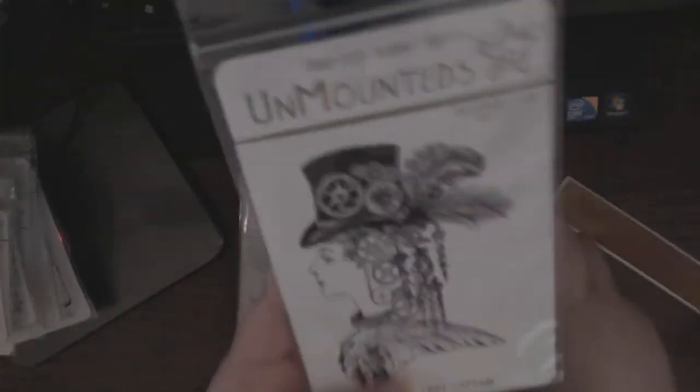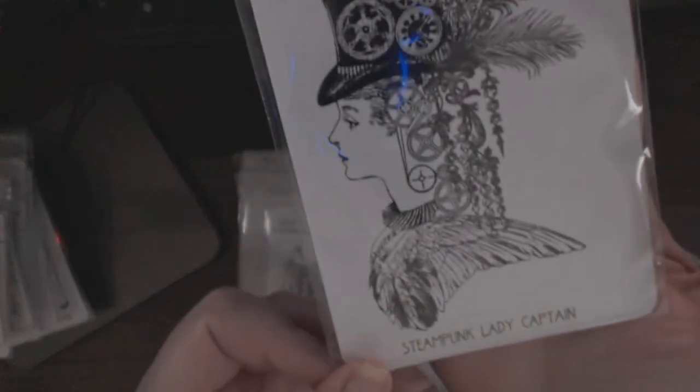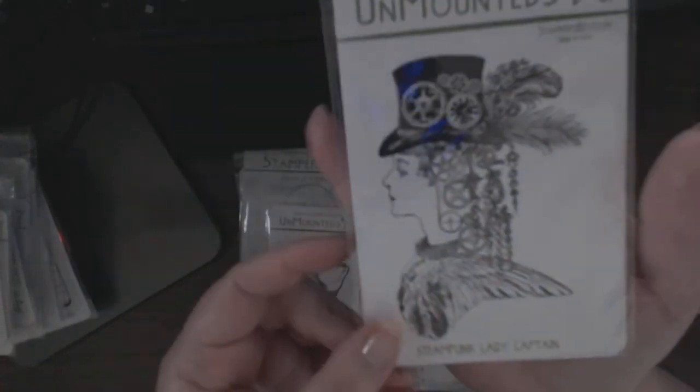And a couple of steampunk large stamps. This is the Steampunk Lady Captain — look at that, it's pretty much the size of my palm. That'll make a great focal point.